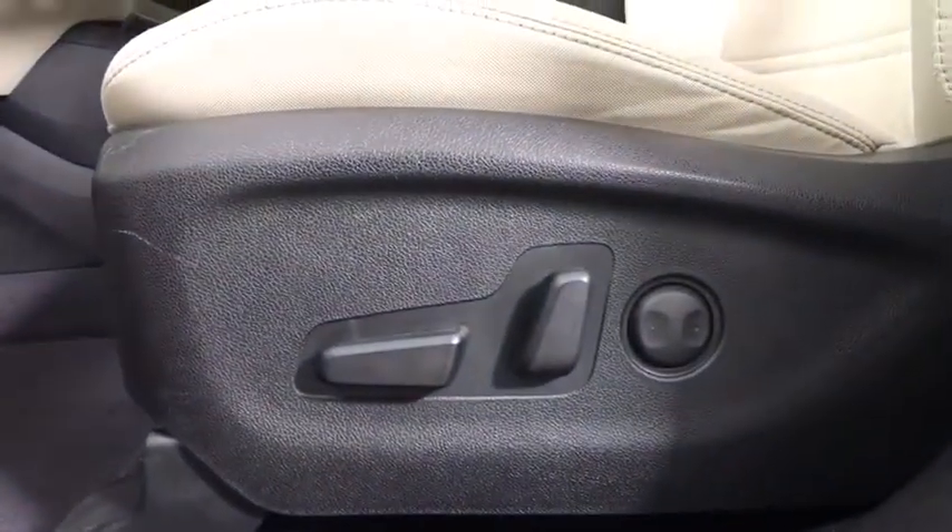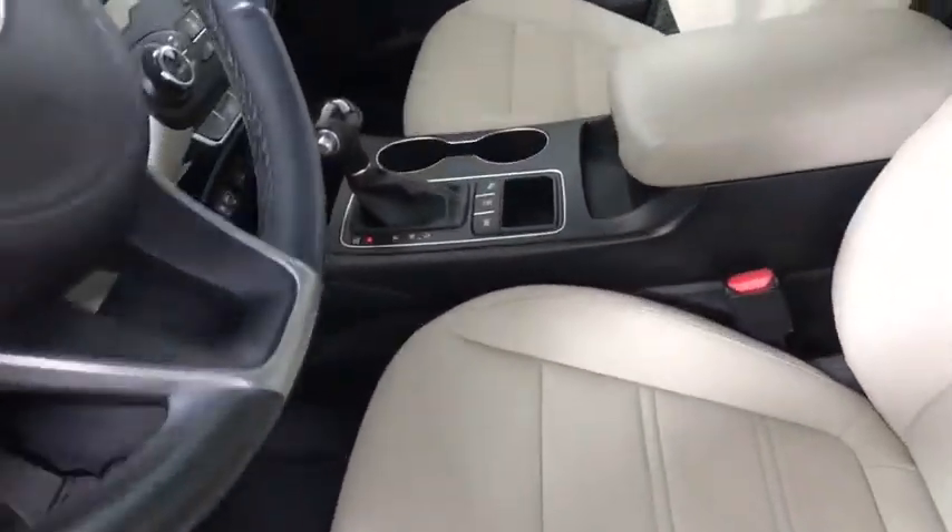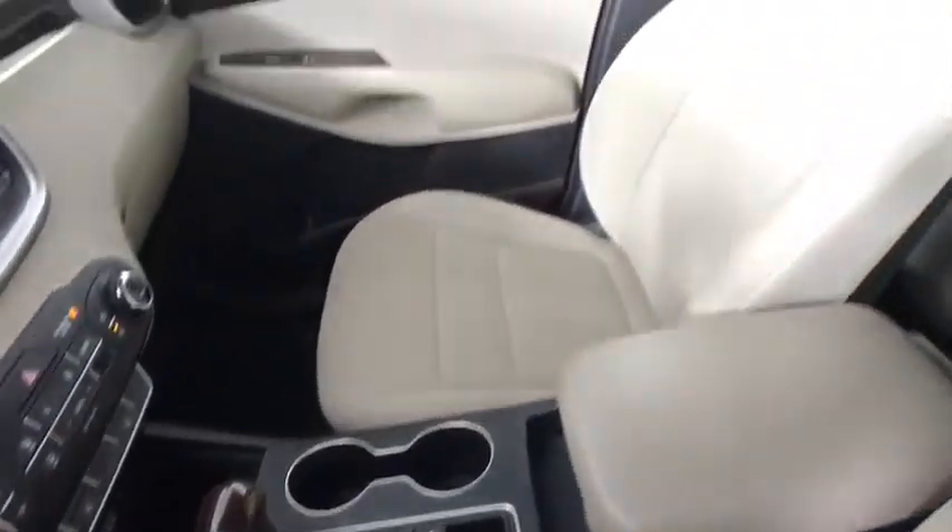Backup camera, anti-lock braking system, steering wheel audio controls, all-wheel drive, traction control, stability control, keyless entry, Bluetooth, power steering, adjustable steering wheel.